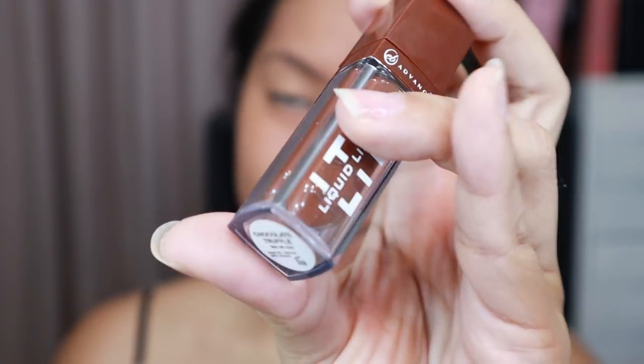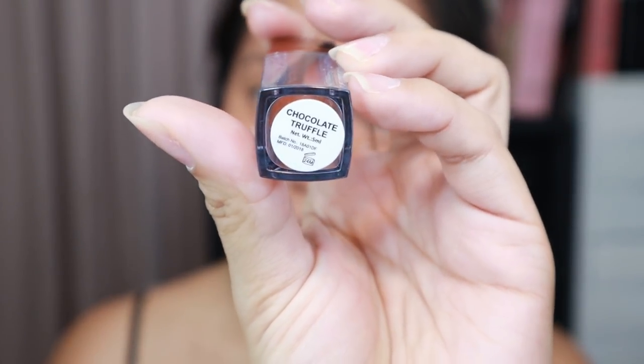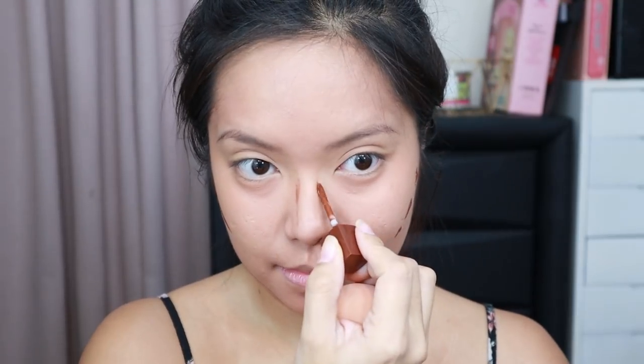The next one is contour — because contour is life! I used something from Everblen. This is the perfect brown from all the shades I have on my rack. It's the Chocolate Truffle liquid lipstick, and it's a true brown. I'm using it just like a liquid contouring gel or cream, and it worked wonders on my face. As you can see, it's blending super well — I'm amazed! It's really good.